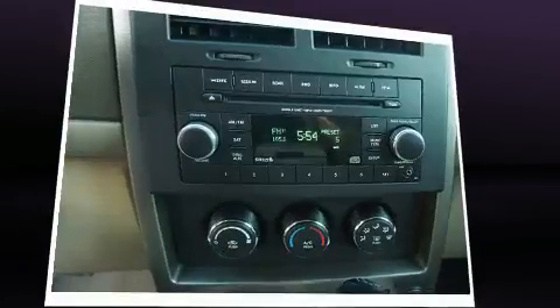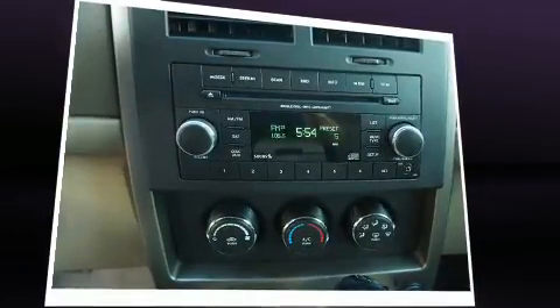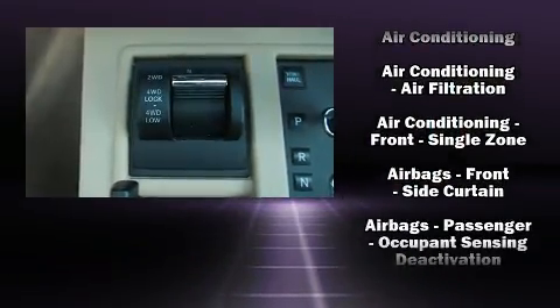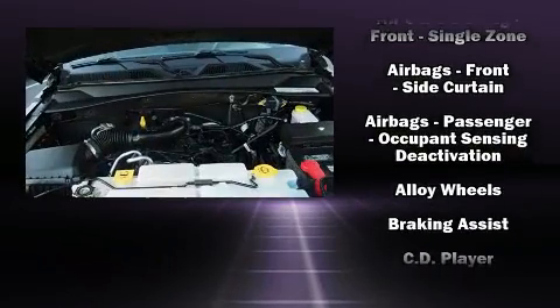All of the premium features expected of a Jeep are offered, including front and rear reading lights, variably intermittent wipers, remote keyless entry, and one-touch window functionality.